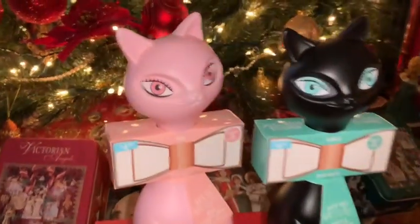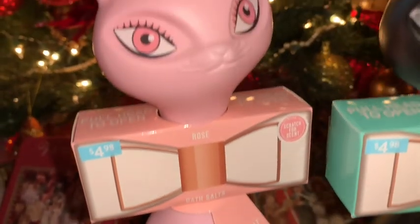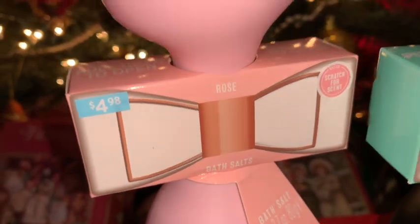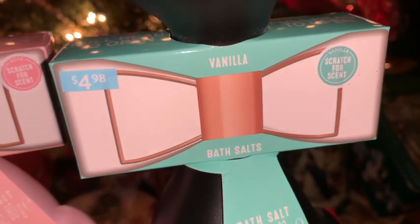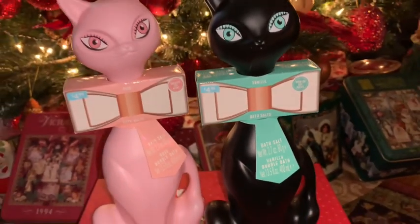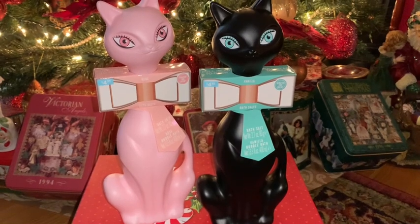I purchased these bubble bath kitties from Walmart. I love the bubblegum pink one with her beautiful pink eyes — she's rose scented and has bath salts in her little bow for $4.98. I also picked up the black one because everyone knows I love my black kitty cats — she's trimmed in Tiffany blue, vanilla scented, and has bath salts in her little bow as well. I love those Tiffany blue mesmerizing eyes. This would be the perfect gift for anyone because everyone loves bubble baths and all of us ladies love pink and black kitties.